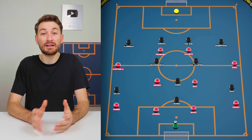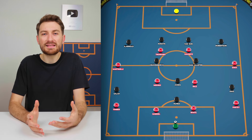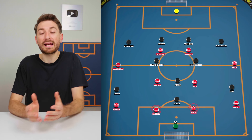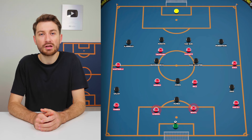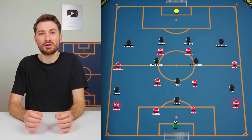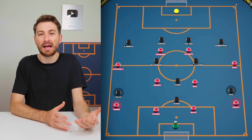Arsenal came into this match missing a number of key players due to suspension and injuries. A big talking point was their starting formation, as it featured a number of players in different positions that on paper would allow Liverpool to get the upper hand. Their defensive line had Arsenal fans worried before a ball was even kicked, as Ben White and Gabriel started as the centre-backs, with Timber and Partey as the two full-backs.